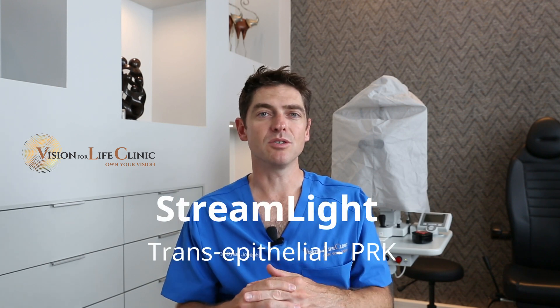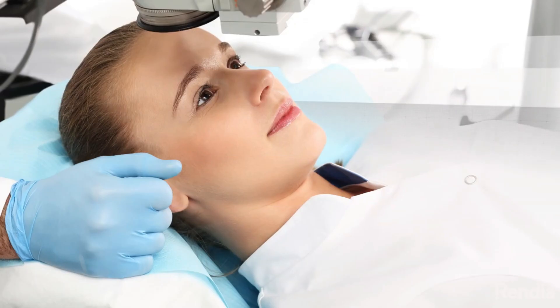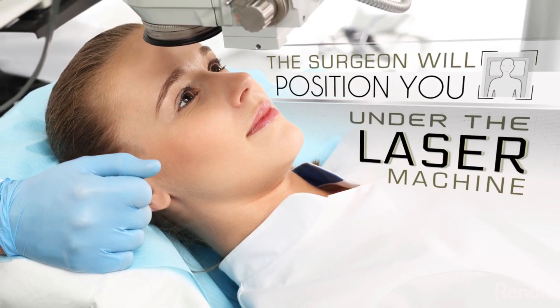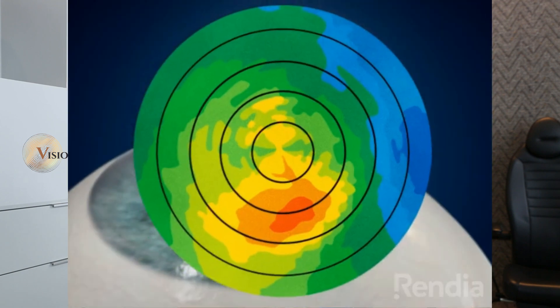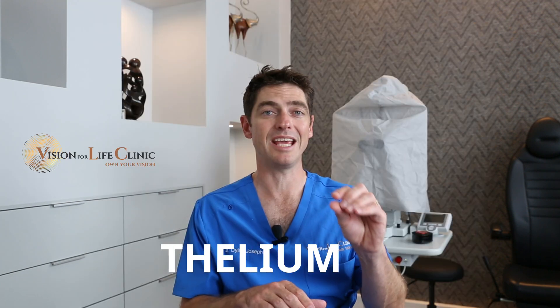A Streamlight procedure or transepithelial PRK is actually a very elegant one-step no-touch technique where we do not create a flap, but we put you directly under the excimer laser. This excimer laser is so fine-tuned to the thousandth of a millimeter that we can tell it to laser off 50 microns of tissue, or 55 or 60 microns of tissue, which is the epithelium.